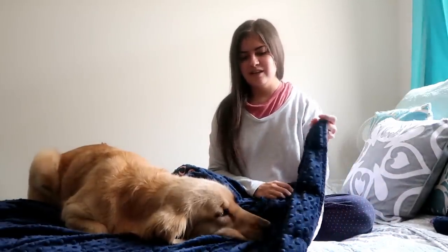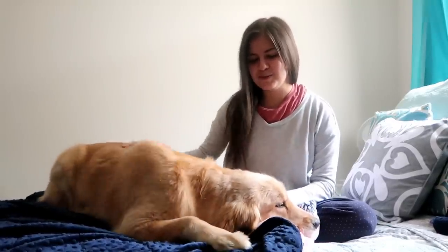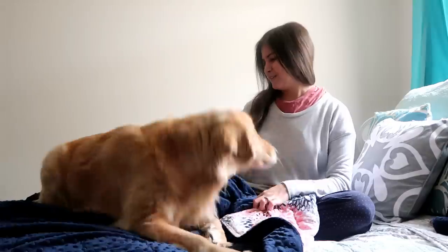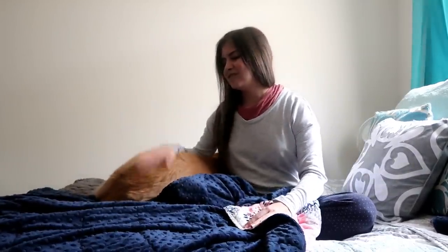So this is going to be my review video on my weighted blanket by Soothing Weight, and as you can see Harlow is a fan of the blanket as well. But Harlow, you're going to have to remove yourself so I can show people the blanket. Alright, your bum is still on the blanket but we'll make it work.